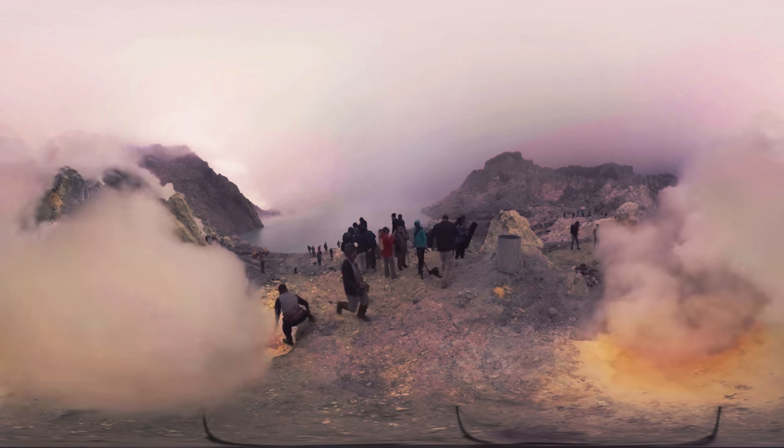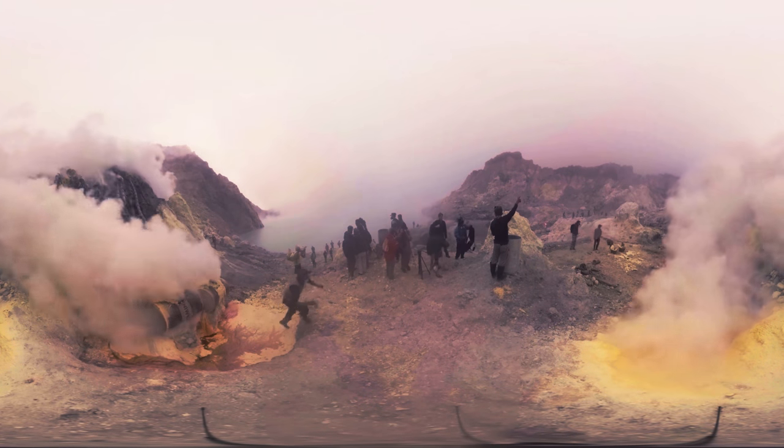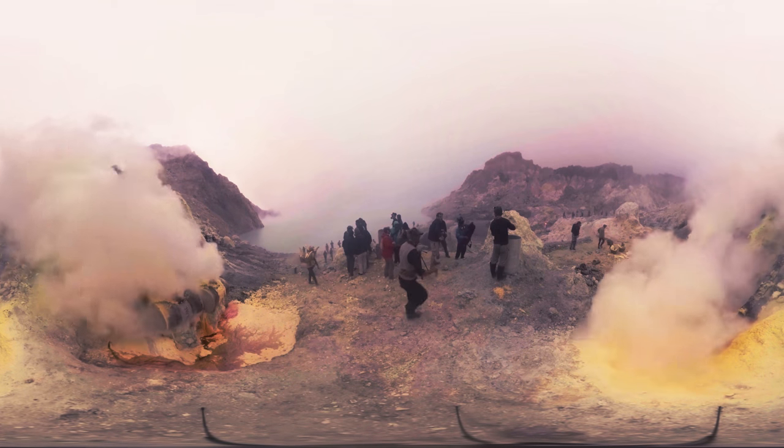This is the crater of the active Ijen volcano in Indonesia. The lake in front of you is warm to the touch and deeply acidic. The thick plumes of smoke are volcanic sulfur gases that burn when you breathe them.